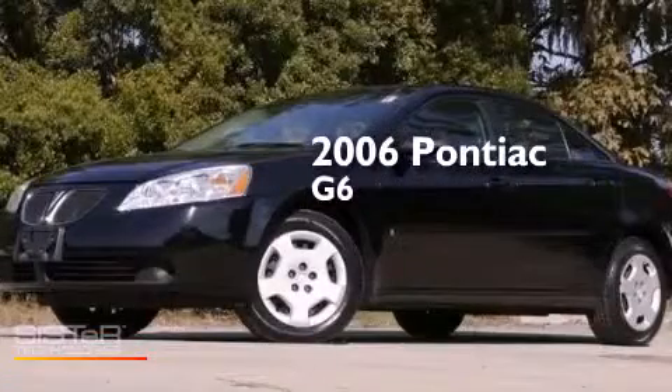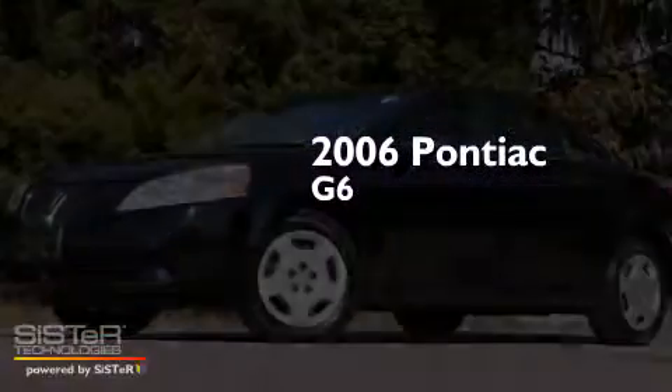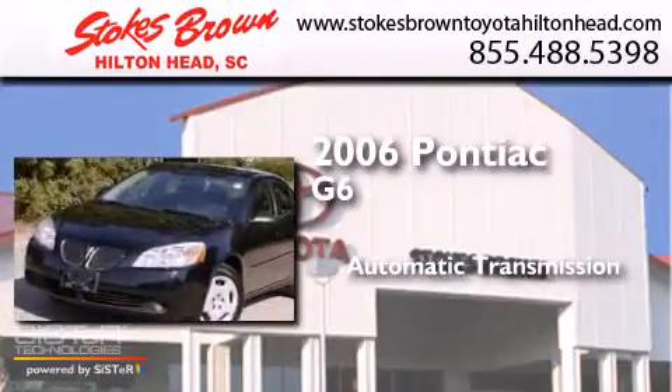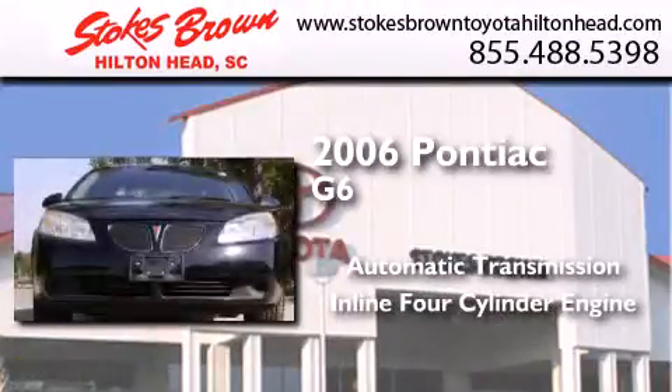This is a 2006 Pontiac G6. This car has an automatic transmission and an inline four-cylinder engine.